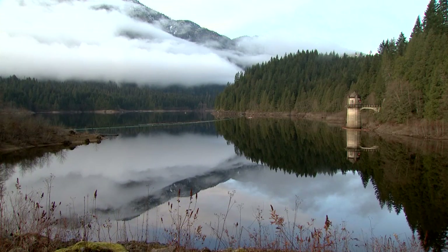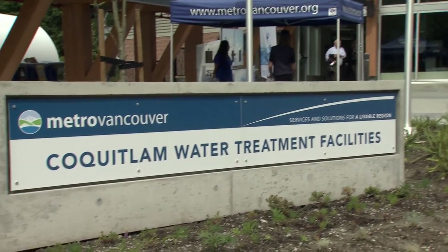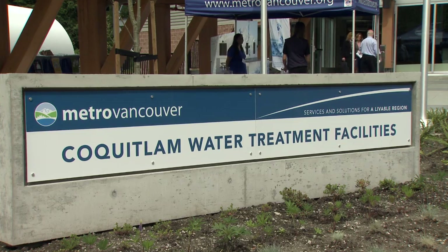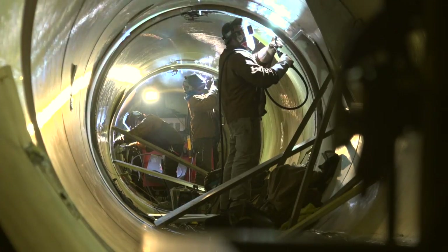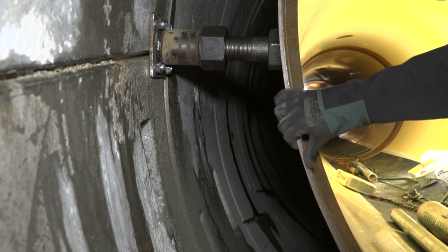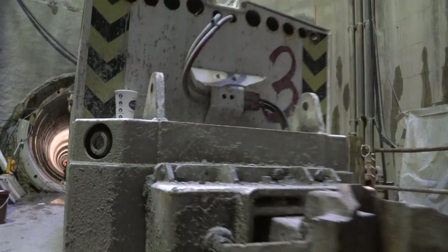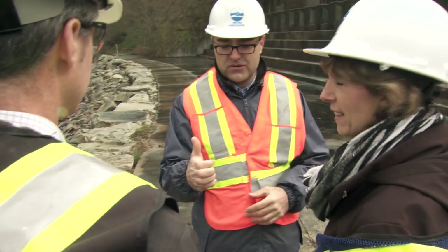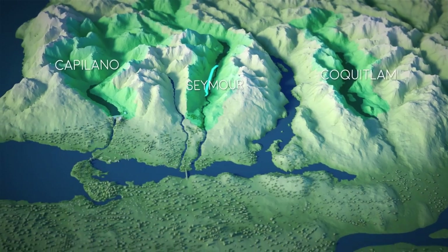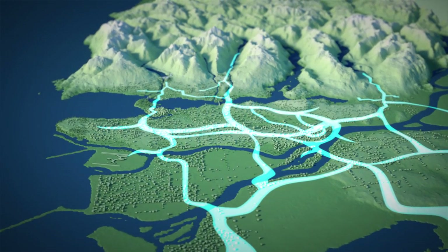The Coquitlam Water Treatment Plant was designed based on the 2006 edition of the BC Building Code and also meets current criteria for post-disaster seismic protection. Metro Vancouver's new facilities are designed from the outset with these extreme events in mind, built to current standards using Metro Vancouver's seismic design criteria. The chief goals are to ensure water supply systems can survive a moderate earthquake with minimal disruptions and a severe one with manageable disruptions.